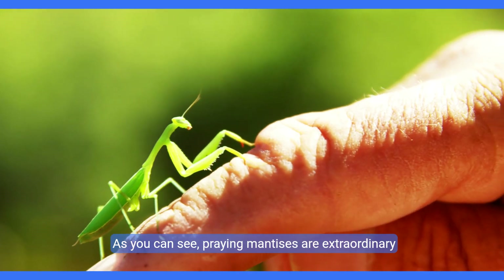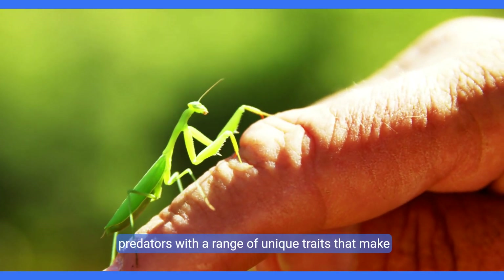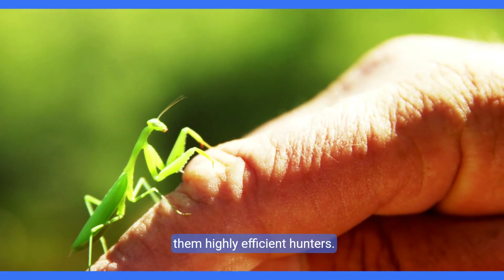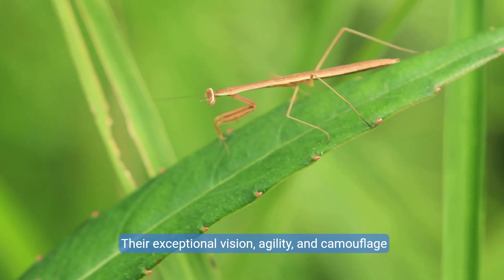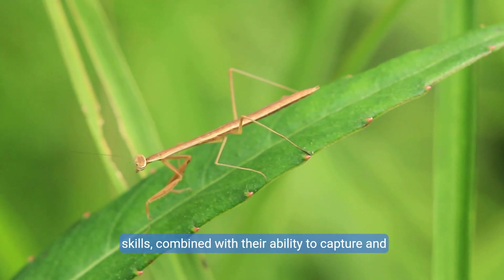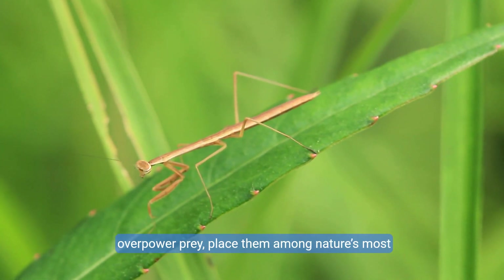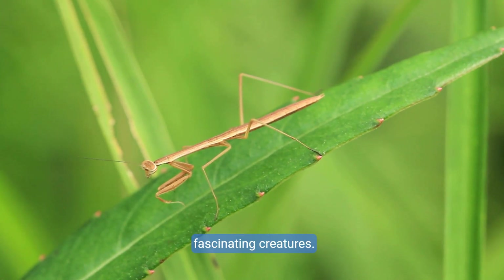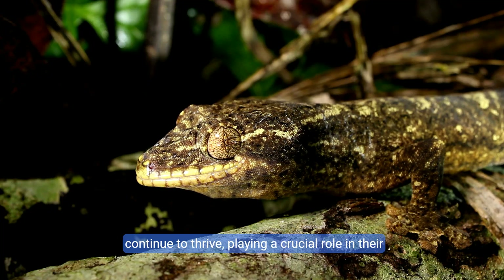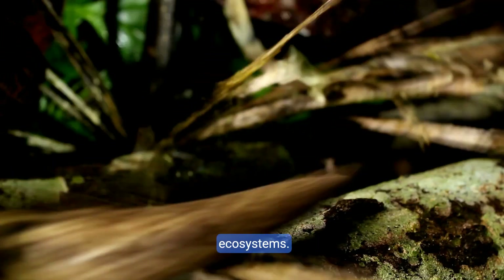As you can see, praying mantises are extraordinary predators with a range of unique traits that make them highly efficient hunters. Their exceptional vision, agility, and camouflage skills, combined with their ability to capture and overpower prey, place them among nature's most fascinating creatures. Though they have their own predators, mantises continue to thrive, playing a crucial role in their ecosystems.